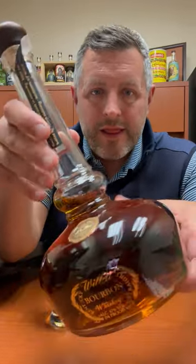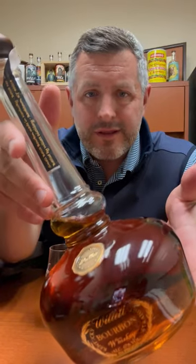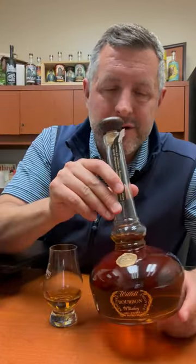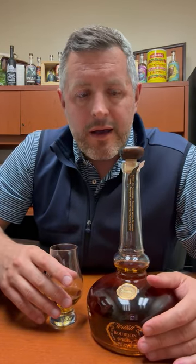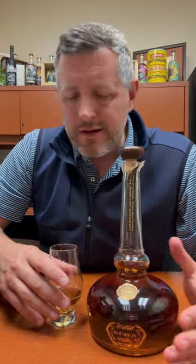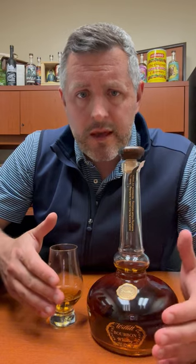All right, here it is — the Will It Pot Still, the most allocated bourbon that people really love to hate on for some reason. But I'd be willing to guess that the people who do hate on this whiskey probably haven't tried it in a long time, and maybe they've never tried it, actually. It's just sort of a social media pile-on. Anyway, I thought I would revisit it and give it a fair shake.